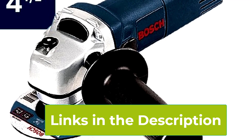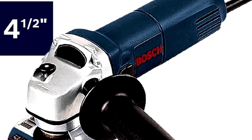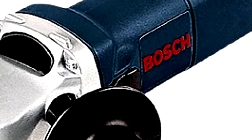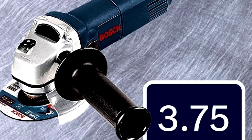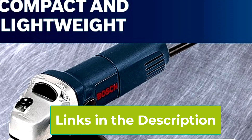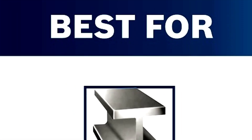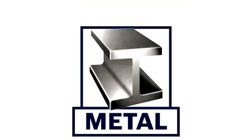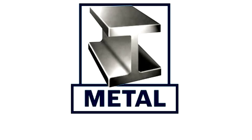One of the key advantages of the GWS 8-45 is its ergonomic design. Weighing just 4.2 pounds and featuring a slim grip circumference, it offers exceptional control and comfort even during extended use, helping reduce hand fatigue. The grinder comes equipped with a two-position side handle that adds flexibility and stability, allowing you to work from different angles with ease. The directed airflow system is designed to keep dust and debris away from the tool's critical components, which helps extend its life.